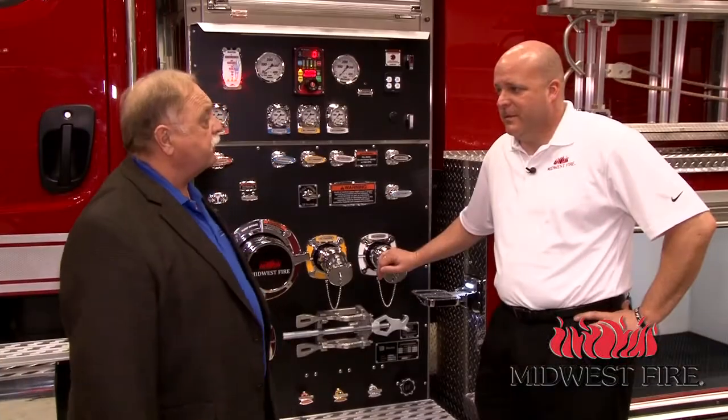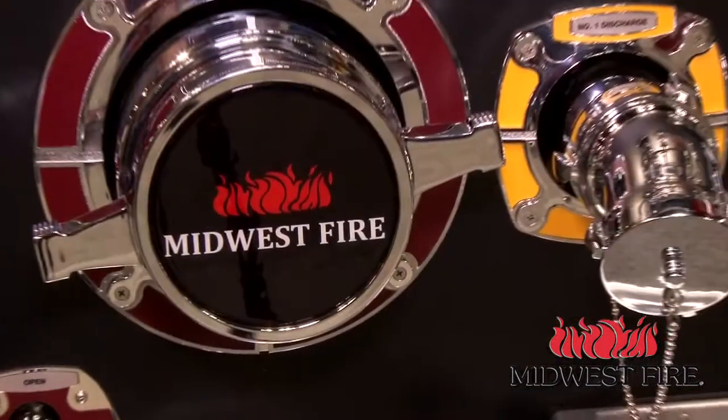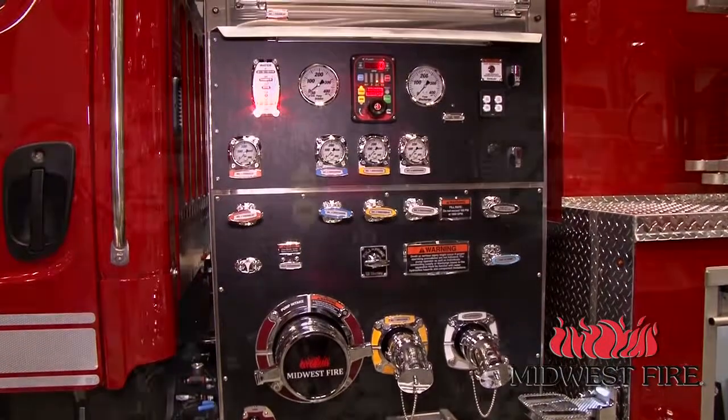Excellent. And this truck — what size is the tank? This tank here is 3,000 gallons. We make a variety of different sizes, from 1,500 all the way up to 4,000 gallons. That's excellent. Craig, what can you tell us about the pump that's on this apparatus? This truck here features a Darley LSP-1000 single-stage pump, which can be used for attack or transferring water. Excellent.